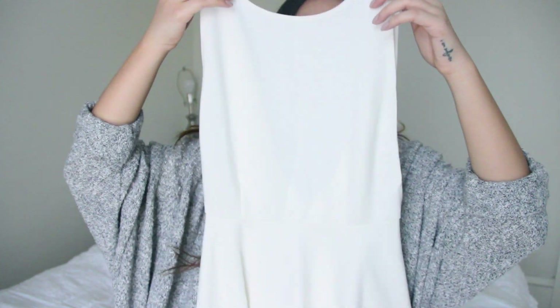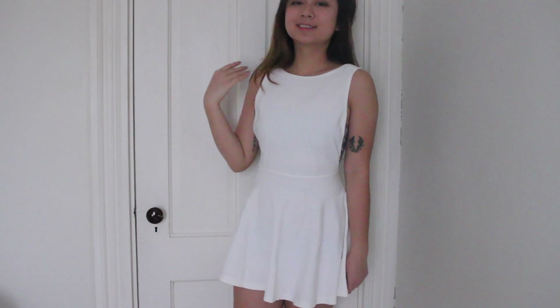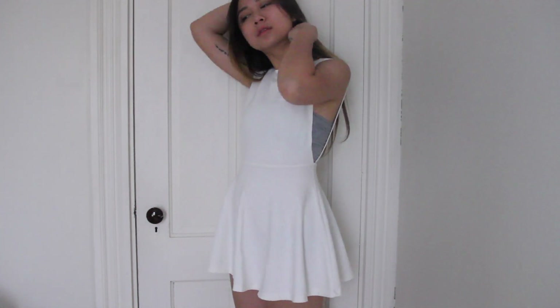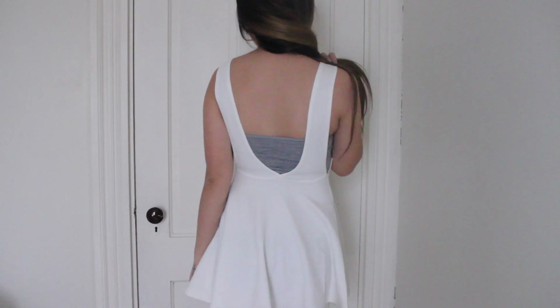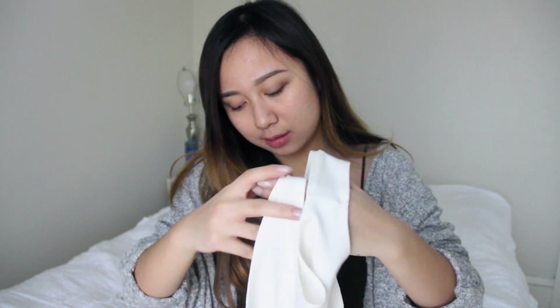The next thing I'm showing you is this really cute skater dress. It has a wide cut on the sleeves, which I'm totally in love with because I think it's pretty cute and, you know, a little bit sexy. I like the color — it's really pretty, like a pearl white color. It's not like paper white; it has a warm tone to it.